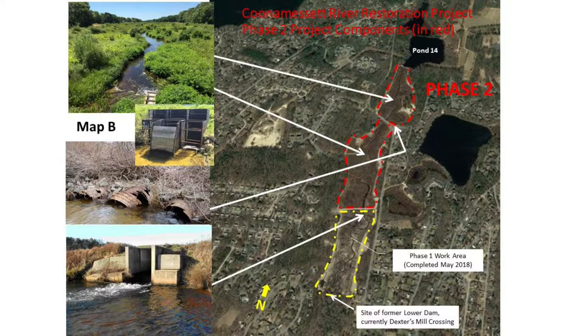For phase two, which we're going out to bid in two weeks, we're taking the middle dam down. That entire middle berm — about 500 feet long — will be removed. For John Parker Road, there are currently deteriorating pipe culverts going under it. We're going to replace that with a large structure — defined by MassDOT as a bridge. Then both middle and upper bogs on either side of the John Parker crossing will be restored.